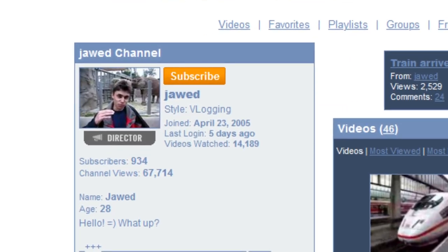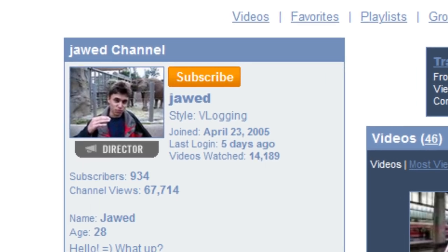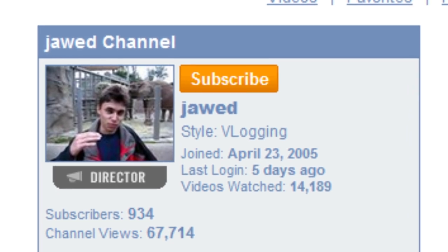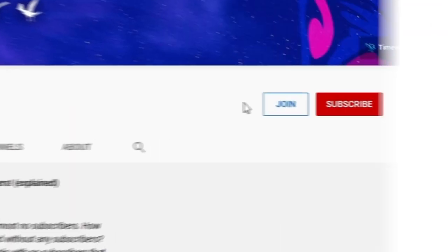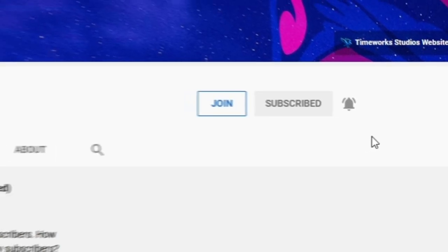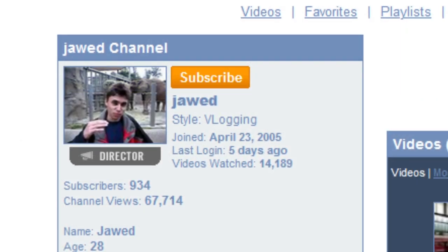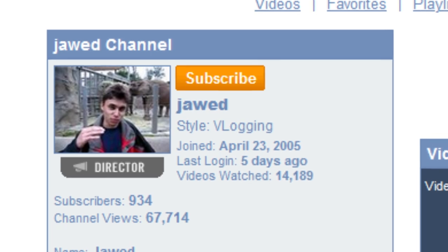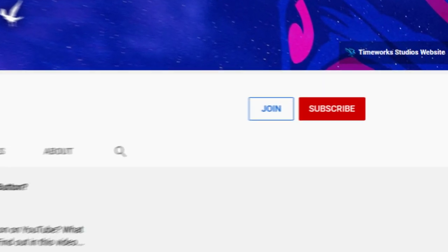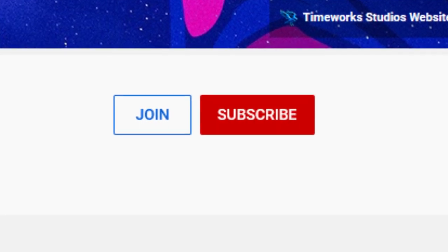In this video we are going to look at the evolution of the YouTube subscribe button, because there are some other ones before the orange button as well. But before I begin, please click subscribe because I upload a lot of interesting YouTube history videos like this. Currently the YouTube subscribe button is this bright red button with white words saying subscribe, but it hasn't always been like that.